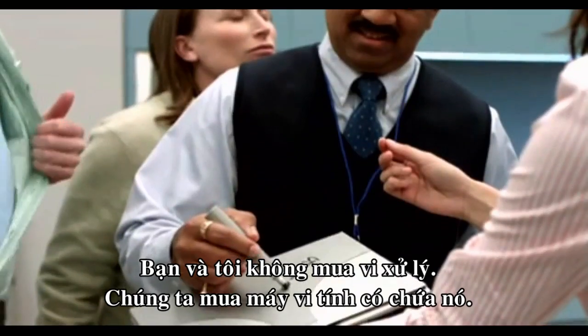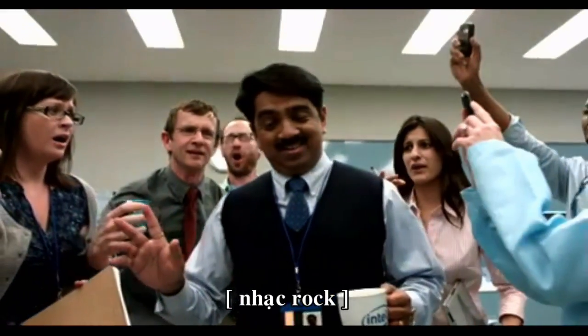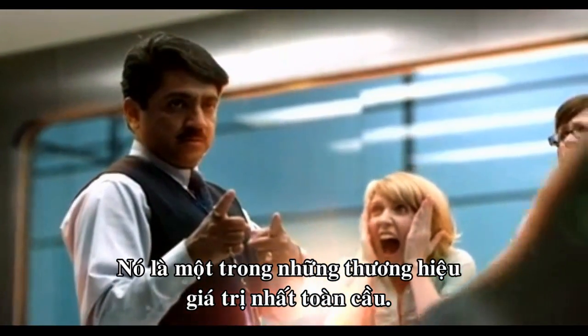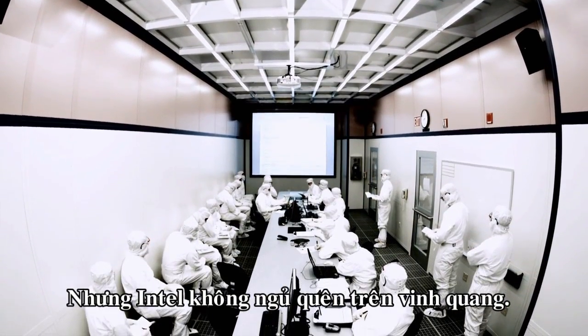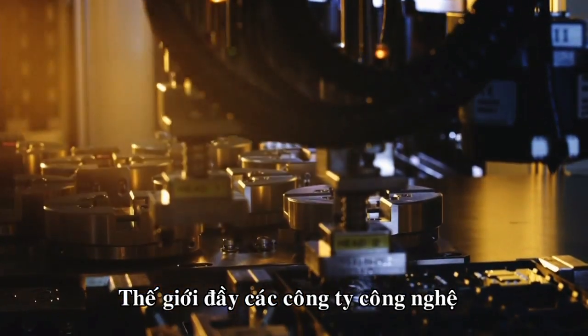And they built something else as well: a brand. Think about it — you and I don't buy microchips, we buy computers that hold them, yet we all know the Intel name. It's one of the most valuable brands on earth.